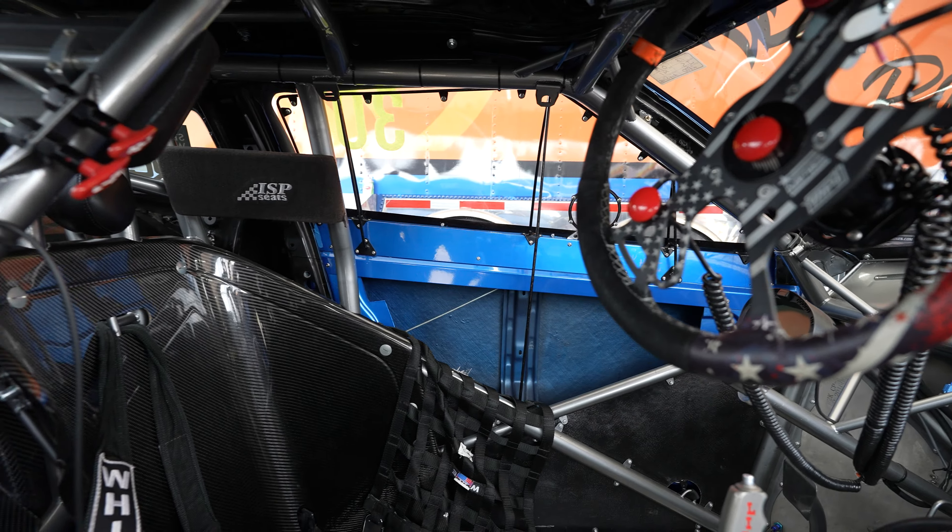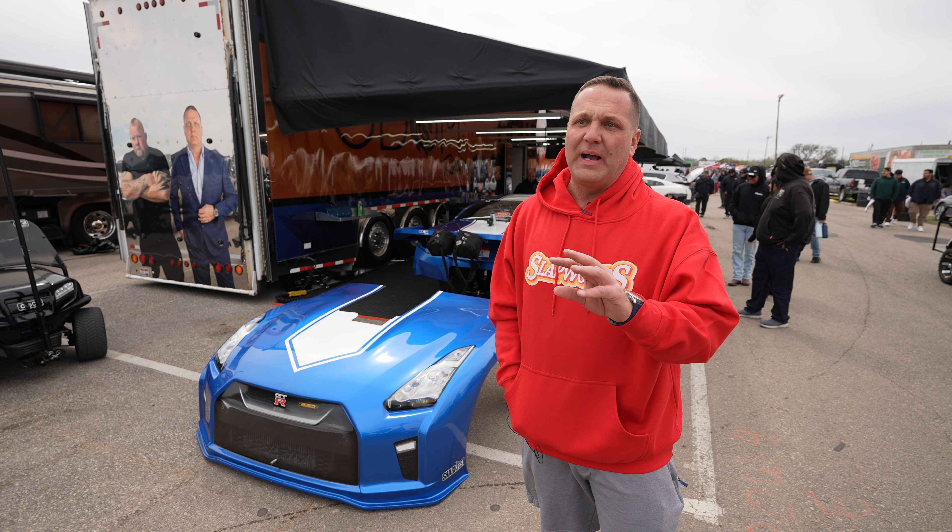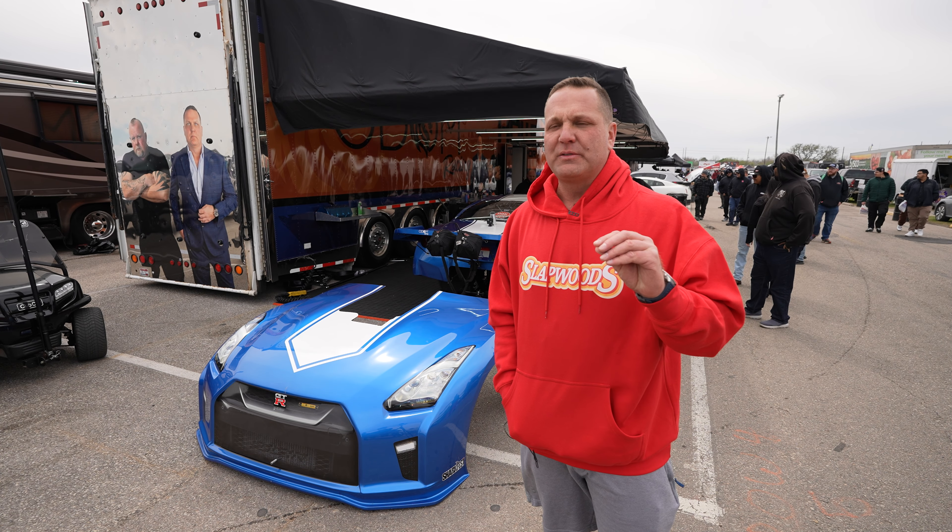I just wanted to showcase a different style car. Because most of those cars in the No Prep Kings series are Camaros, Mustangs, older cars — I just wanted to bring a new flair to it. We feel like we did a really great job. I was rookie of the year last year. I went to five finals, won one.